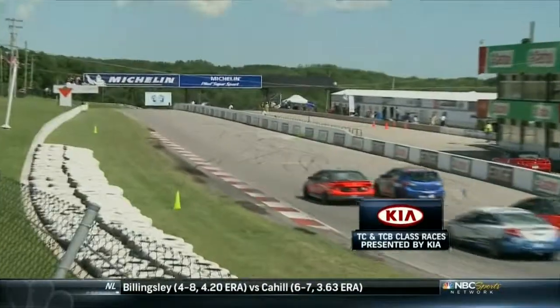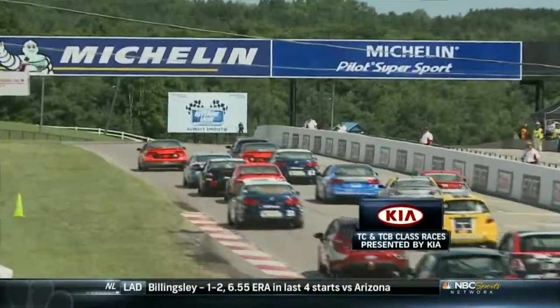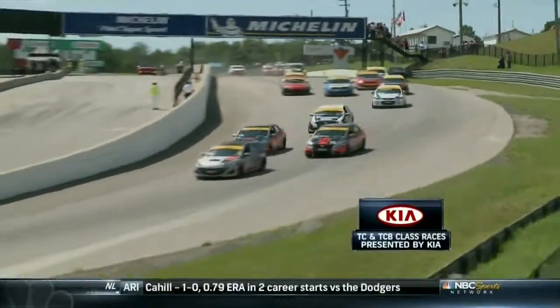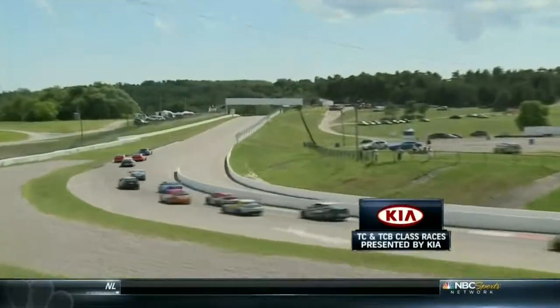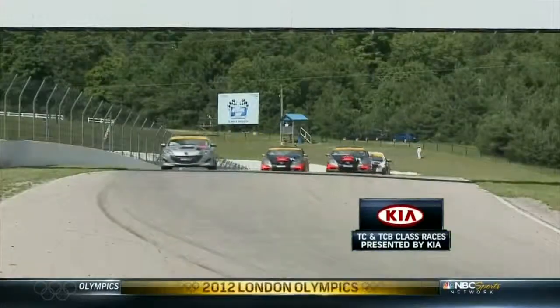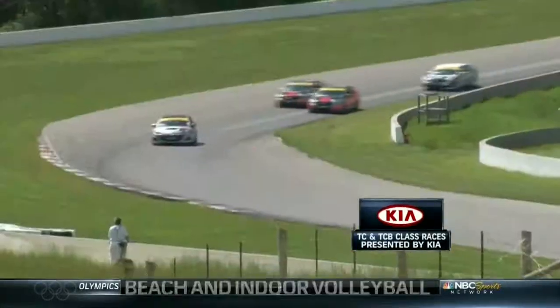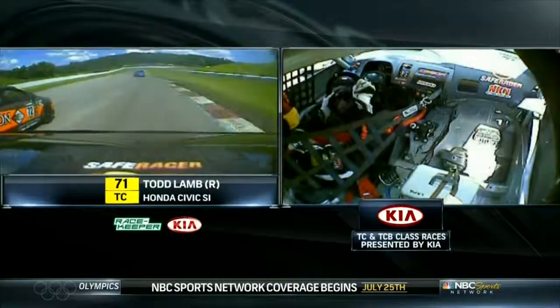For this unique format, the first two sprint races use a rolling start. Cooper takes the inside line heading into turn one - that's huge. Ryan Winchester is to his outside, and Todd Lamb in the second Compass 360 machine gets a great start alongside his teammate. They head down towards turn two, with Jeff Altenberg in fourth pushing hard. Lamb's car is really squirming around looking for grip as the tires come up to temperature.